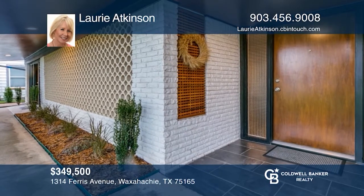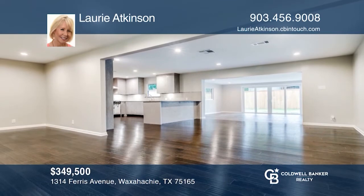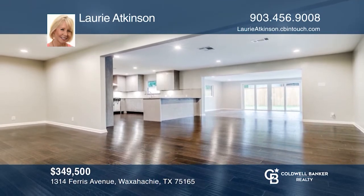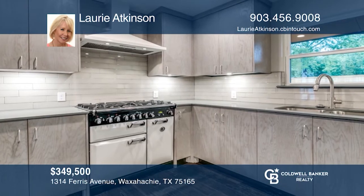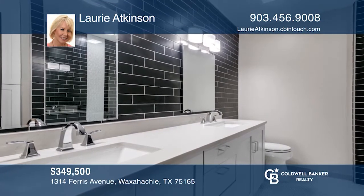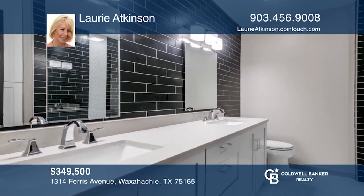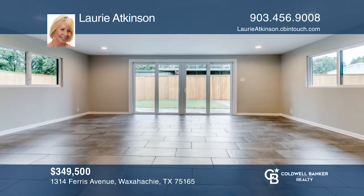Don't miss this stunning 1955 mid-century modern home located in the heart of Waxahachie. Meticulously renovated in every detail throughout, featuring hardwood floors, exquisite tile work, an open-flowing floor plan, quartz marble counters, and an abundance of windows to bring the sunlight in. Learn how to make this home yours with a call to Lori Atkinson.